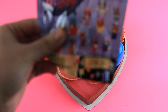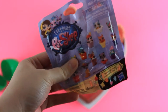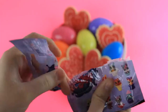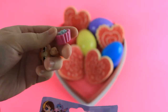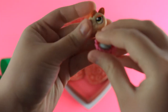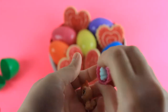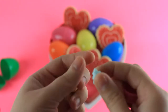And we got a Littlest Pet Shop Blind Bag. And this is the one we got. I don't know what kind of animal she is — she's probably a squirrel. She came with a little cupcake thing and some whipped cream.